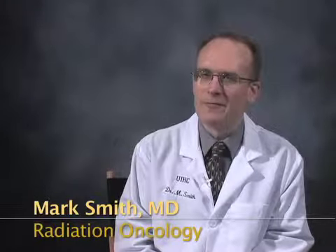I'll see a lot of brain tumor patients. I'll see patients with prostate cancer or other genitourinary malignancies. I'll see some lymphoma and some lung cancers. Predominantly, though, it's brain and prostate patients.